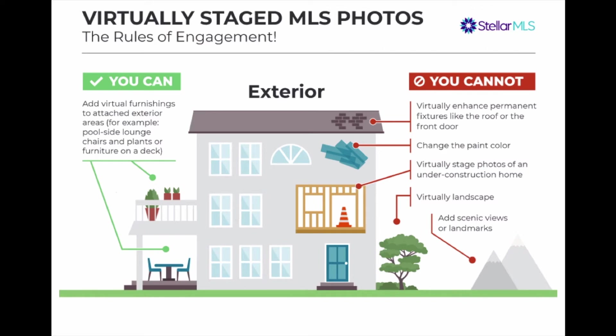Here are things that you can do: you can add virtual furnishings and things on the exterior — like potted plants, patio furniture, anything that could have been actually picked up and placed there. A few things you can't do: you can't enhance permanent things. You can't fix up the roof or change the front door. You're not allowed to change the paint color of the outside of the house, complete unfinished work digitally, add or change landscaping, add scenic views or landmarks, or remove things like power lines or power poles. It's all about being a fair, accurate, realistic representation of the property as it sits on the day you photographed it.